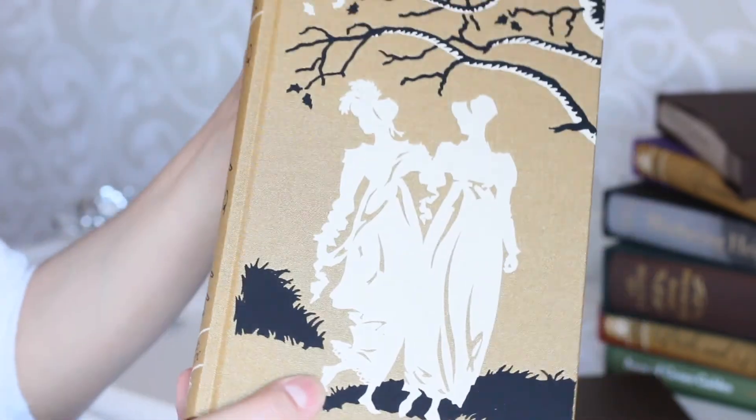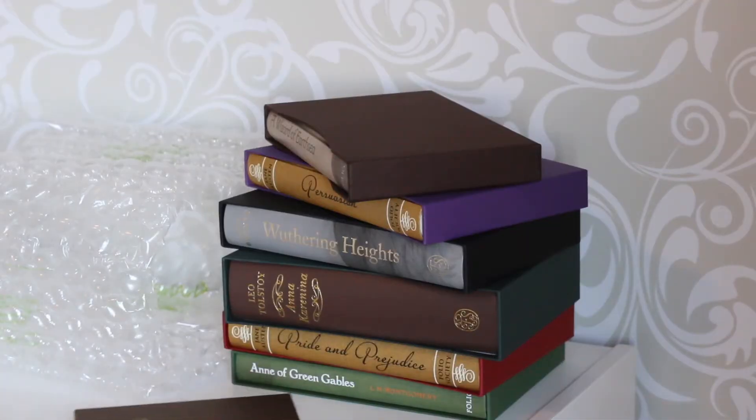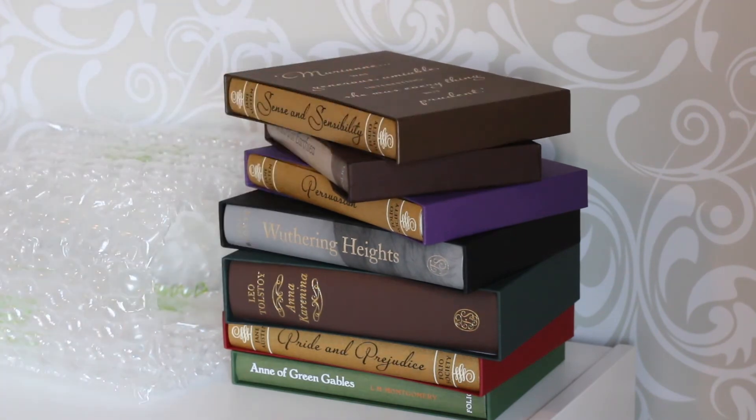So this is Part 2 of my June Foil Society unboxing. I bought these books about two months ago and they finally arrived. I hope you enjoyed — let me know in the comments what you think about them. See you guys in the next video, bye bye!